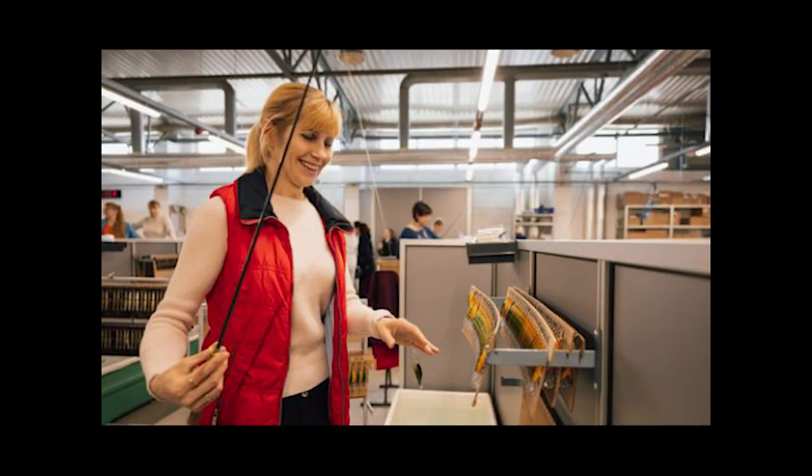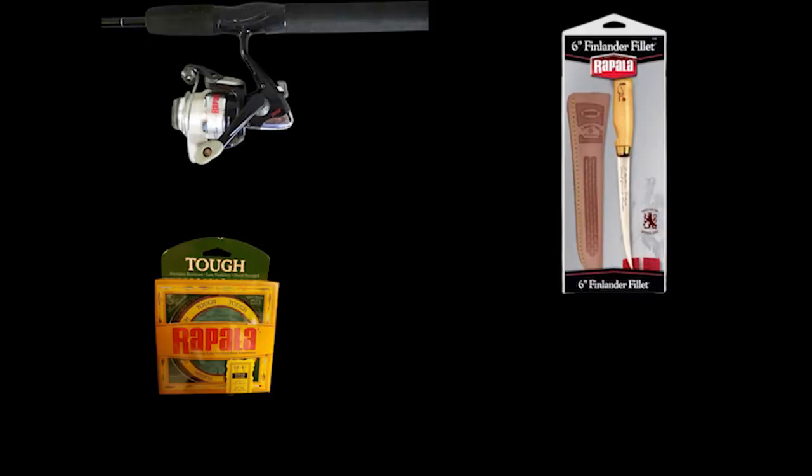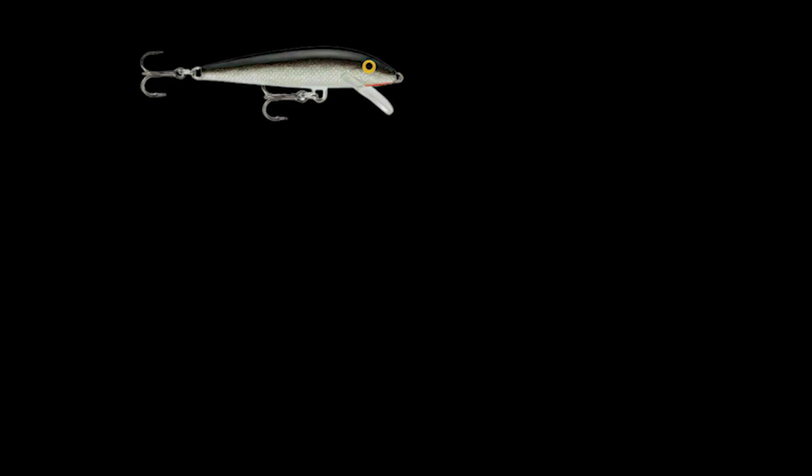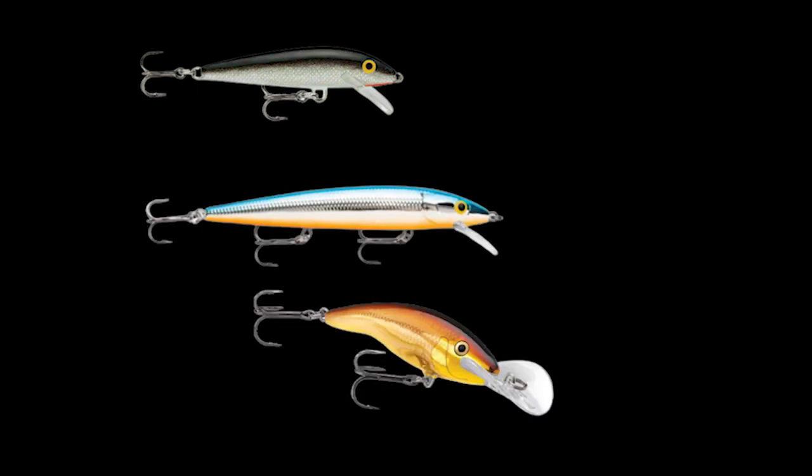Eventually as the brand grew they expanded to other fishing products like fillet knives, fishing rods, reels, fishing lines, apparel, and other fishing related products. Some of the most well-known Rapala lures are the original floater, husky jerk, scanner wrap, and more.